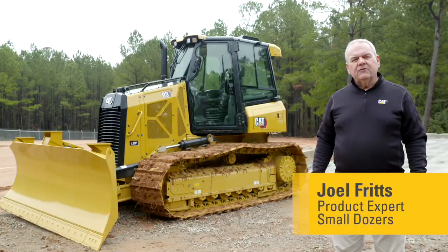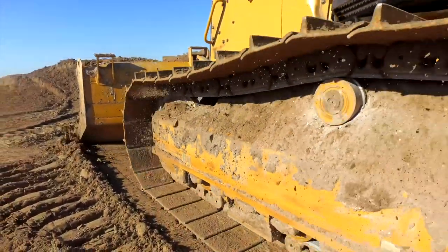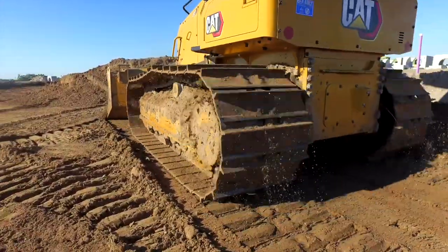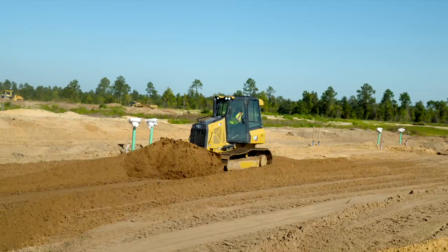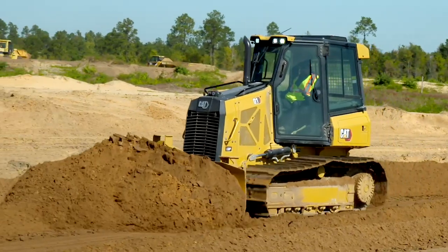Today I'd like to tell you about a feature on the next-gen Cat dozers. Let's go take a look. The item on a dozer that really makes it unique is the undercarriage. It represents about 50% of the owning and operating costs for the owner.